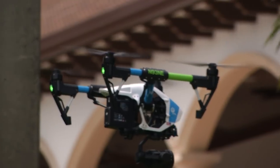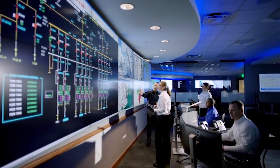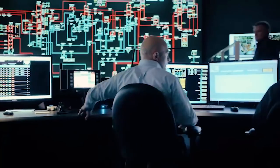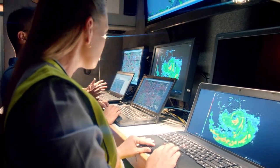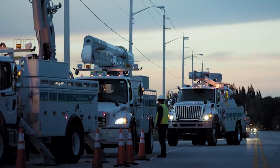At Florida Power & Light Company, we are enhancing your service by using the latest technologies to build a stronger and smarter energy grid. When we say smarter, we're talking about advanced technology that helps us reduce outages and keep your lights on in good weather and bad.